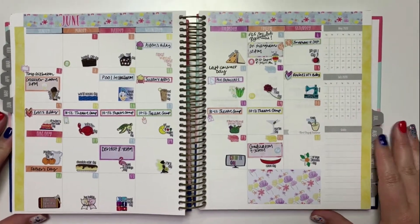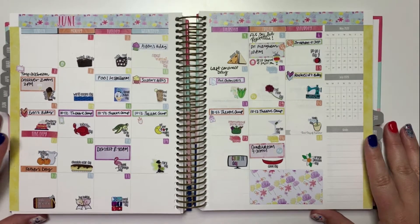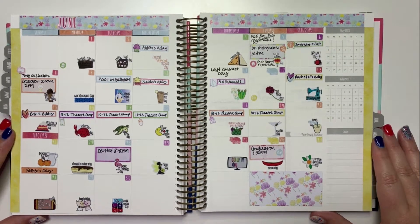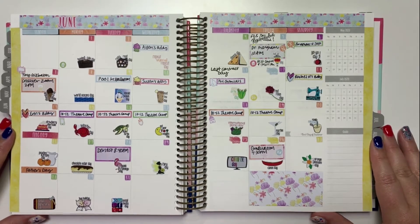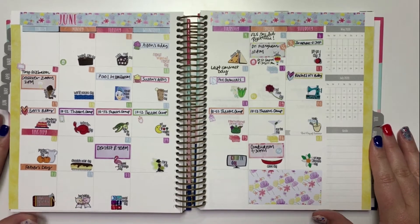Here is my June monthly overview. I use the Kit Life kit that Design Pandemonium makes and kind of filled that in. We're still — not really under a stay-at-home order, but they kind of want to ask you to even without making any kind of order. Welcome to Texas. Basically that means there's not a lot of plans still.